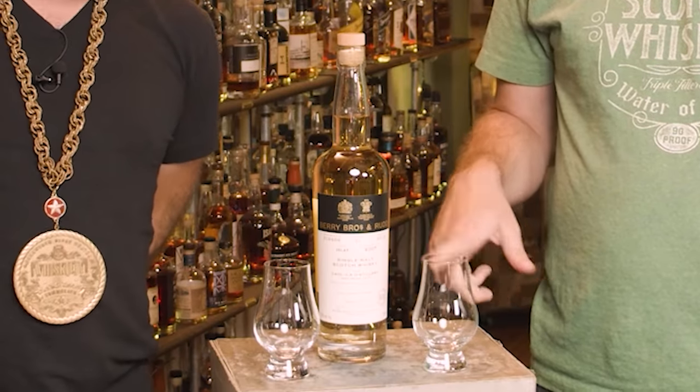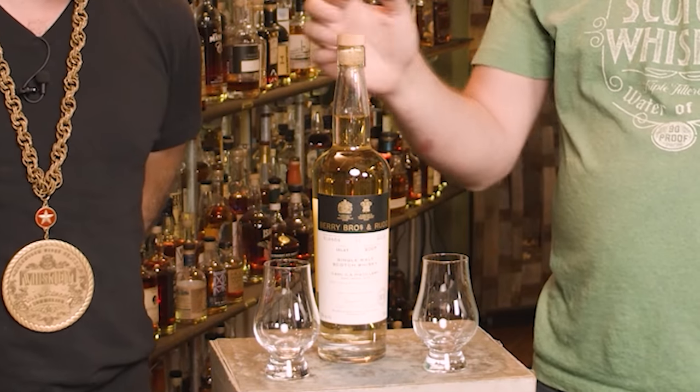Welcome to the Whiskey Vault. I'm Daniel. I am Rex. And today we have a gift from the Titan of Whiskey, Harry Falconer. Daniel, in the distance, do you hear that?